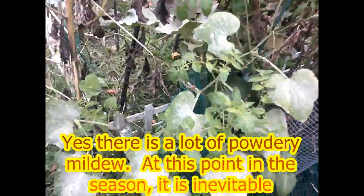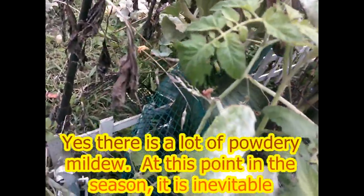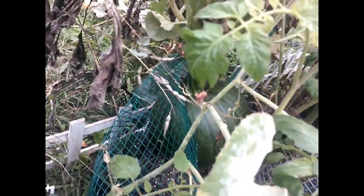And then, on the jack-o'-lantern vine, there's this big one right here that's still totally green. So, I'm worried about it.